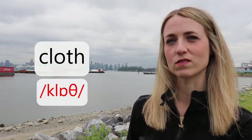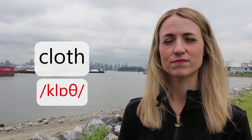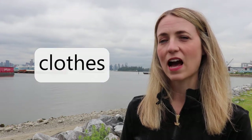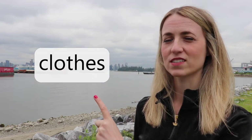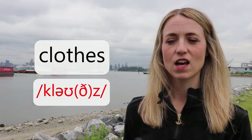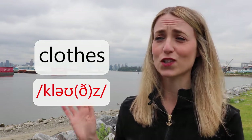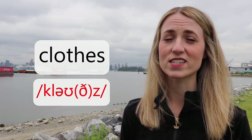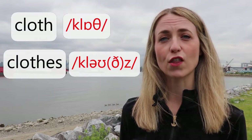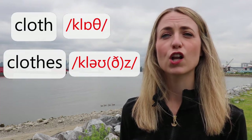And finally, our fifth word today is this one. Cloth. However, how do you pronounce this word? Clothes. Pretend you can't see the word 'cloth' within this word because it's clothes. Can you hear the difference? Cloth. Clothes.